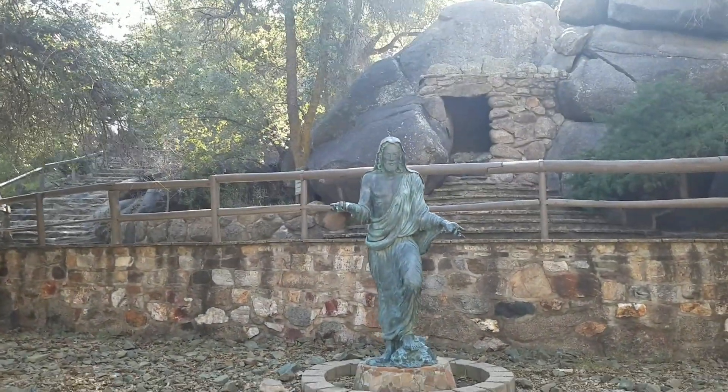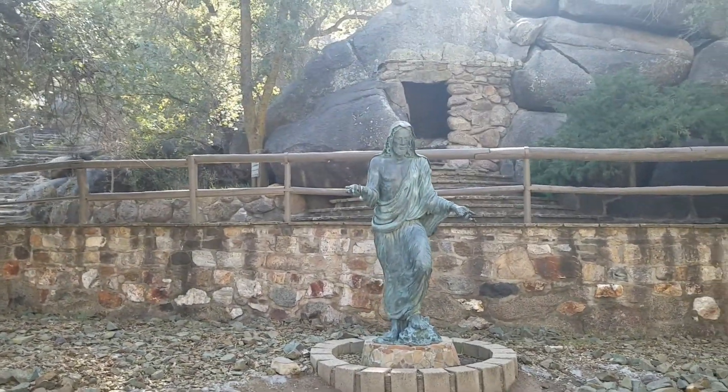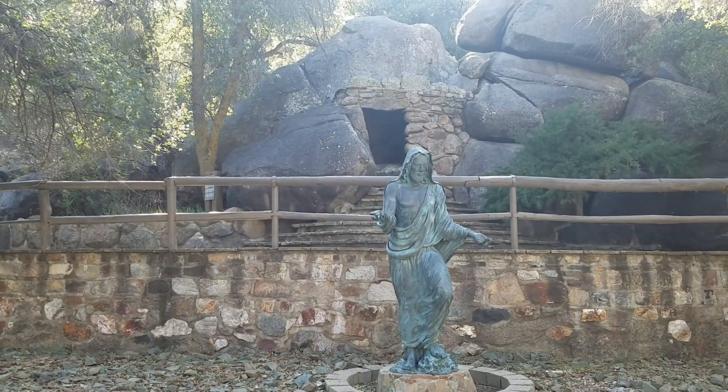Finally, you make your way in front of the tomb to see the resurrected Christ. From the angle below, the tomb appears empty with just the burial cloth being visible.